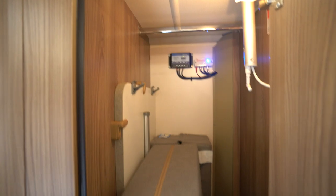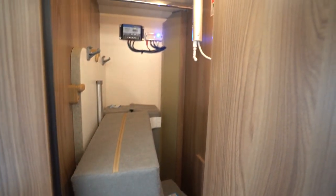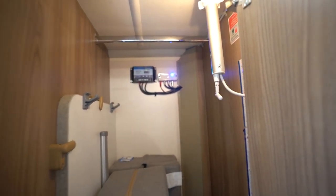It's got the infill cushions in at the moment for the beds, but as you can see you've got your digital TV area up top, and also your solar panel which is on the roof.